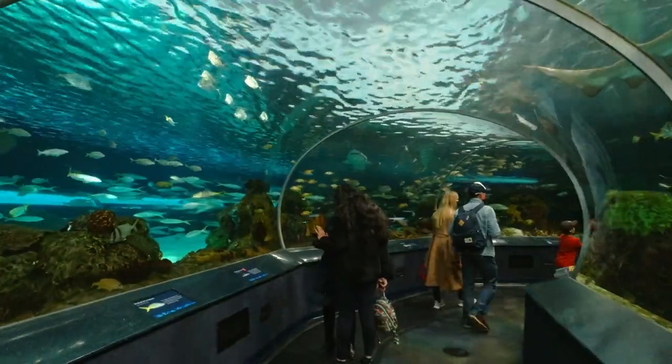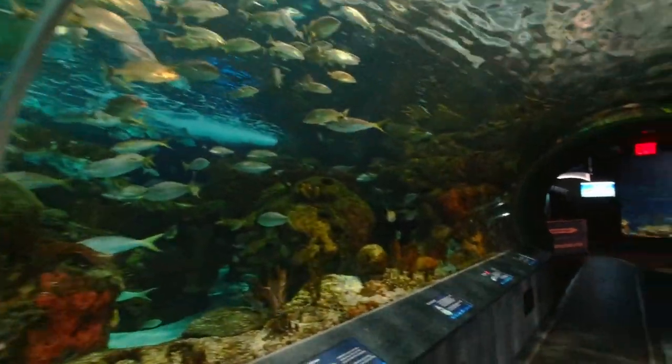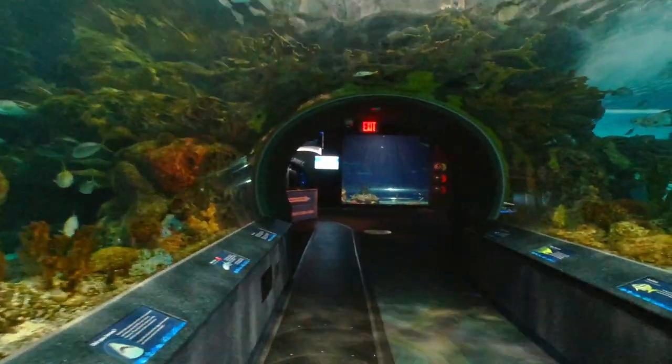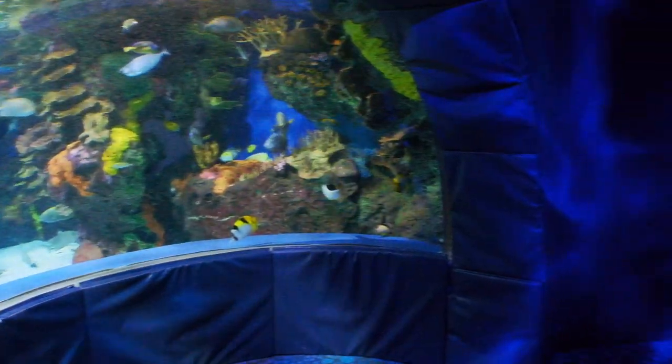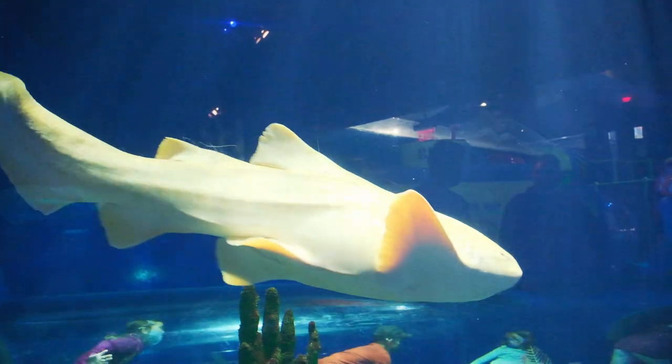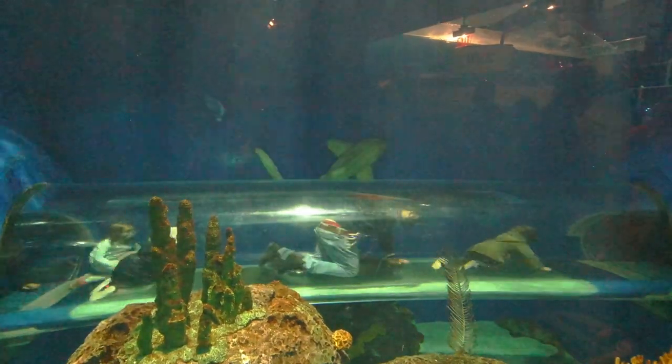This is the largest exhibit of the entire aquarium and probably the busiest too. Right after that was the shark reef, and there was a tunnel for the kids to crawl through and see the sharks up close — and one of the dads also decided to get in there with their kid.